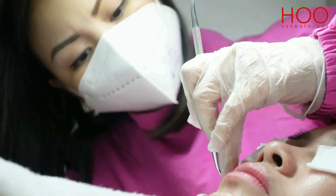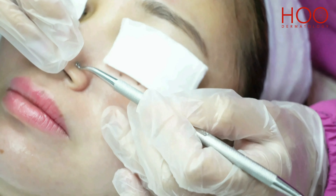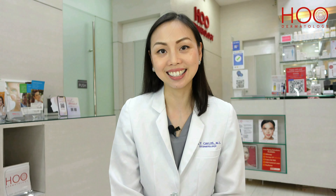We will proceed with the actual extraction of the whiteheads and blackheads. And if you have active acne, especially that kind that has a lot of pus, we would then drain the pus so the pimples will heal with less swelling and less redness.